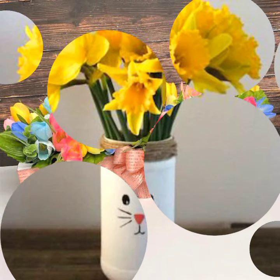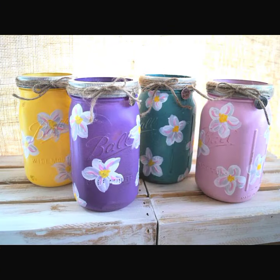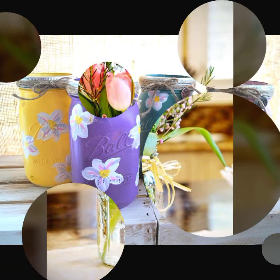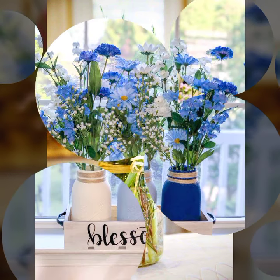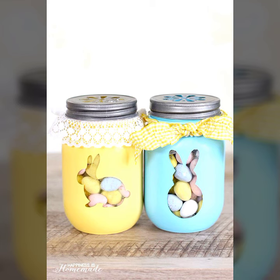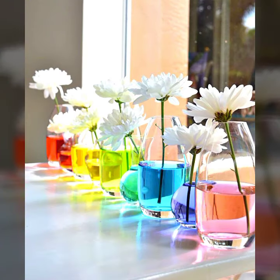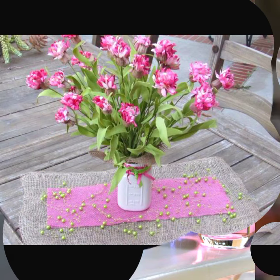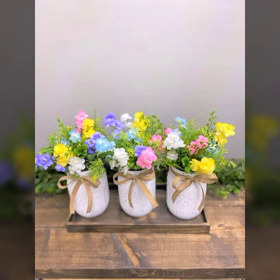Today I am back with a new decoration video. In this video you will see some ideas about Easter decorations. All the Easter decoration centerpieces are made of jars. All the ideas are very unique and very beautiful. I hope you will like my ideas. For all ideas, watch the video till the end, and don't forget to like my video, subscribe to my channel, and press the bell icon for more videos. Stay blessed, stay happy, thank you.